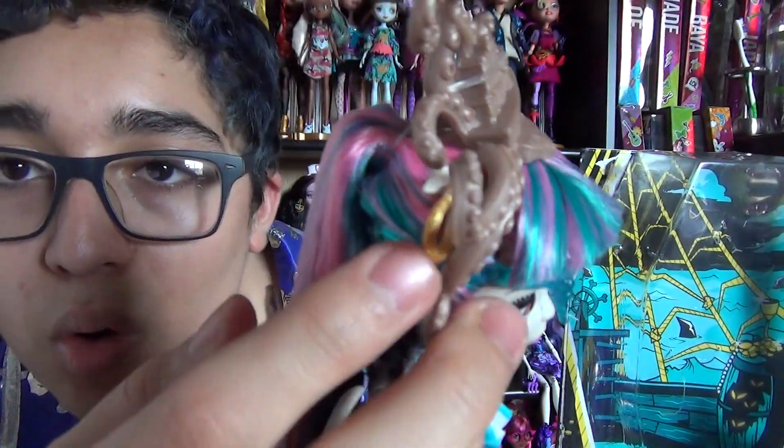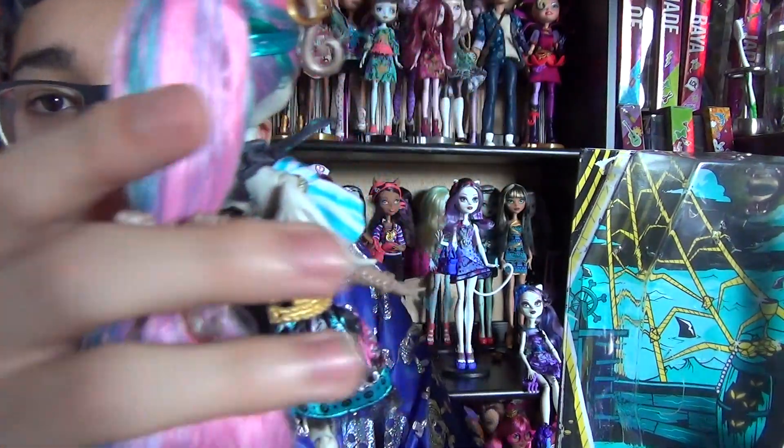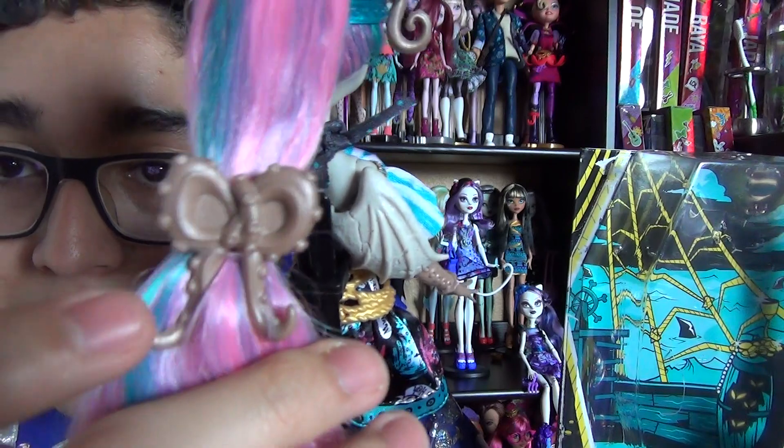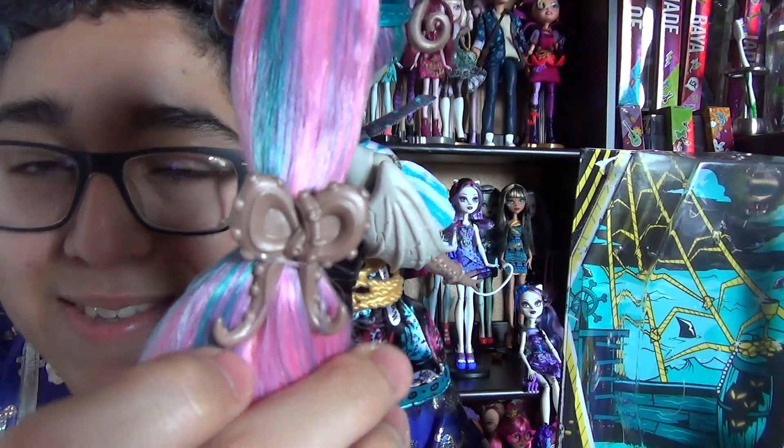Actually, it's just a gold earring and she only has one. Then for the back of her hair, it's kind of in a ponytail and there's another tie right here — it is so cute. It is a tentacle bow. I love it so much.